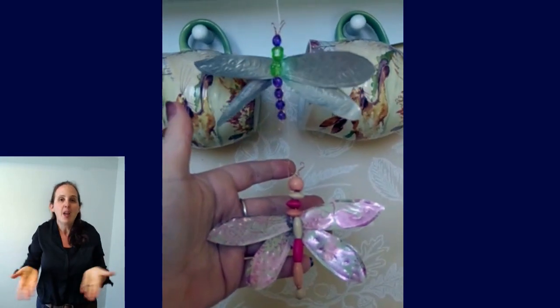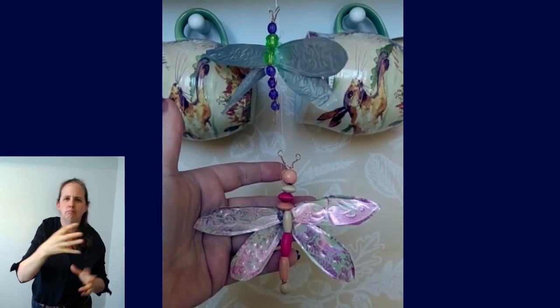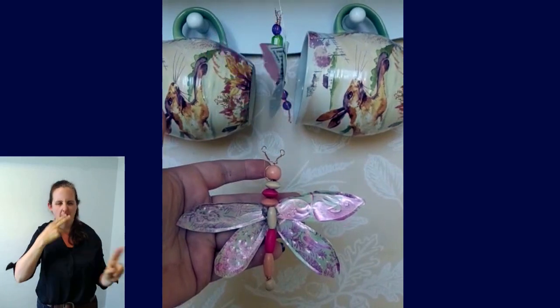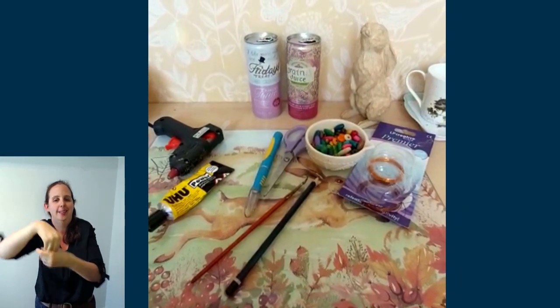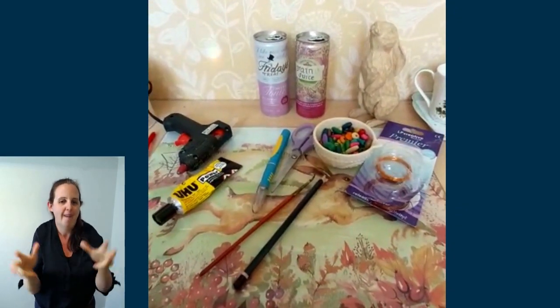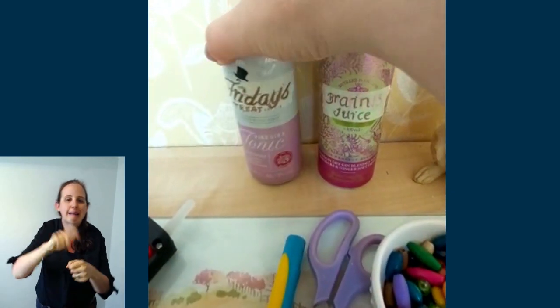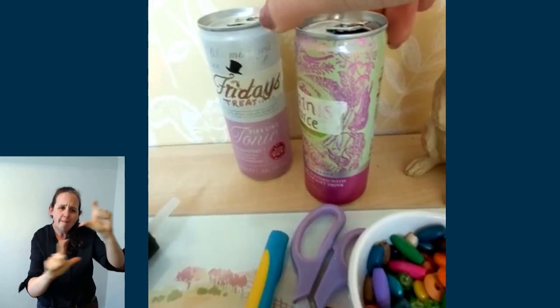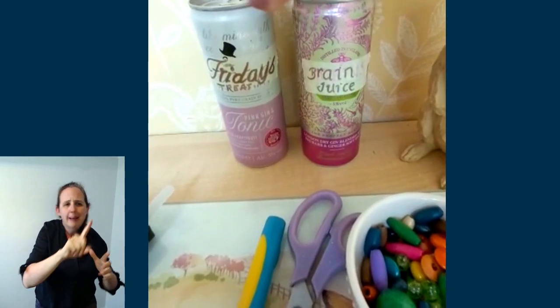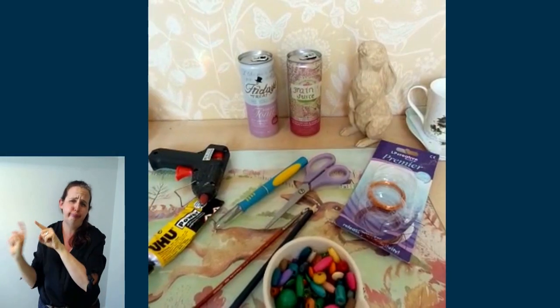Today I'm going to be showing you how to make these little beauties - dragonflies. I call them gin dragonflies because I use empty gin cans. So what are we going to need? Empty drink cans - these are my gin ones, I like them because they've got pretty designs on them, but Coca-Cola or any other drinks cans can be used of course.